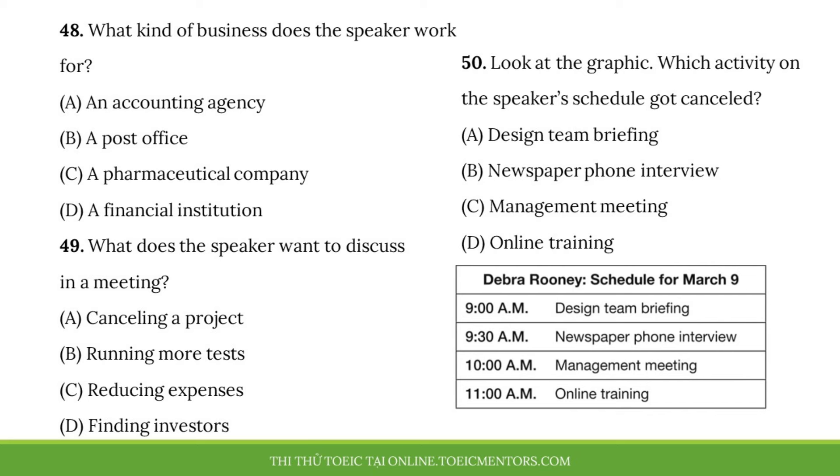Number 48. What kind of business does the speaker work for? Number 49. What does the speaker want to discuss in a meeting? Number 50. Look at the graphic. Which activity on the speaker's schedule got cancelled?